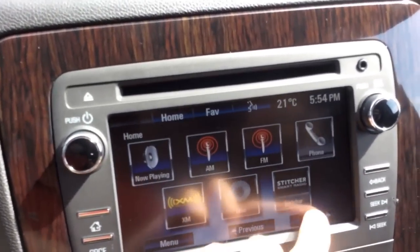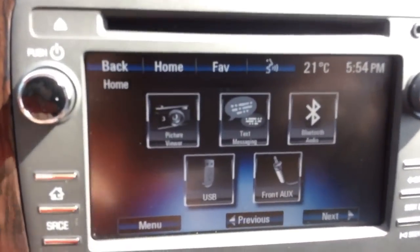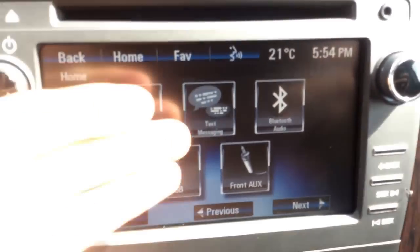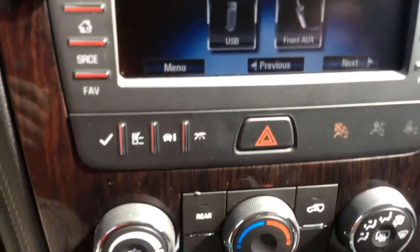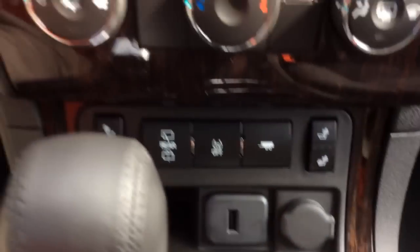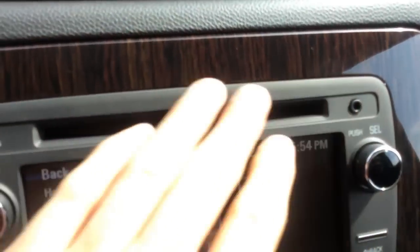Some other cool features with Bluetooth: there's Bluetooth wireless audio streaming, and you can also have your text messages read out to you. You can also connect your phone through the USB port, and there's also an audio auxiliary input by the CD player.